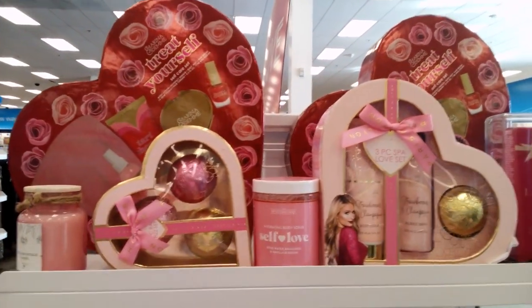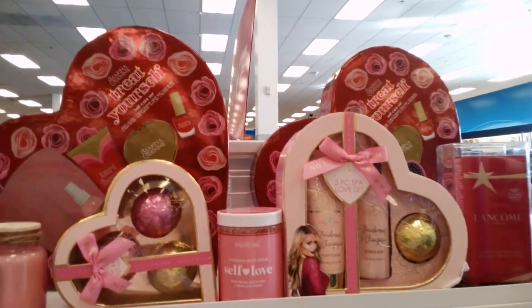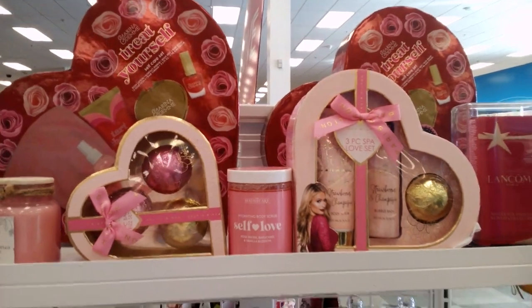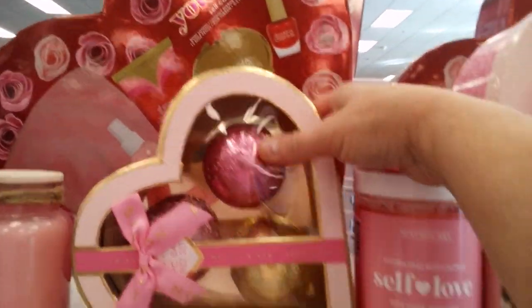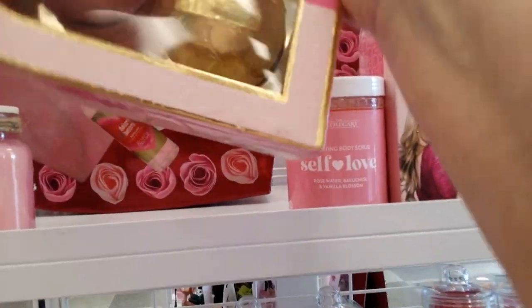Hi, this is Selena's Beauty Room. Welcome to my YouTube channel — glad to have you as part of my YouTube family! I set up this beautiful display at Ross, so let's check it out.